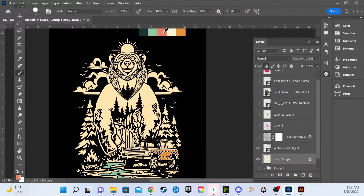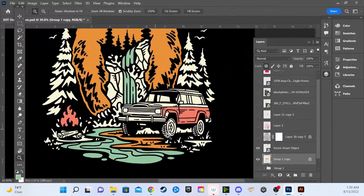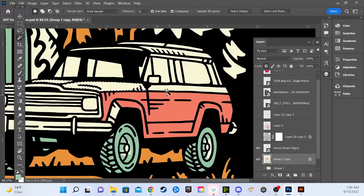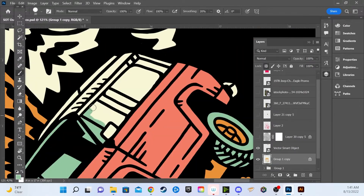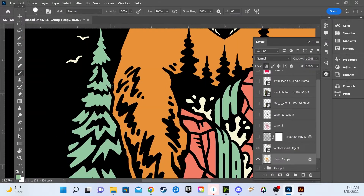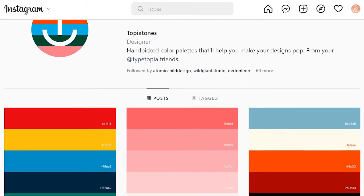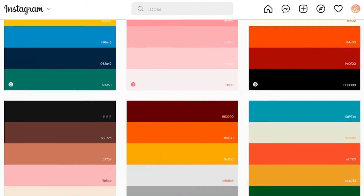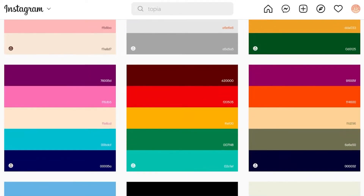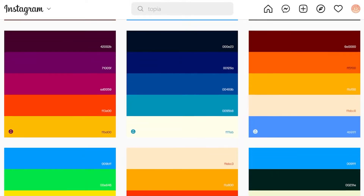When deciding on what colors to use, I like to take into account what the design is for. If it's for a specific company, I try to incorporate their colors, or if it's based on a certain location or theme, I like to do a little research to see what colors represent that in the best way. A great source for color inspiration is an Instagram account called Topia Tones. They have a long list of color swatch resources for you to get inspired from. I like to take a bunch of these swatches, make adjustments, and really just mess around until I get a set of colors that I like.